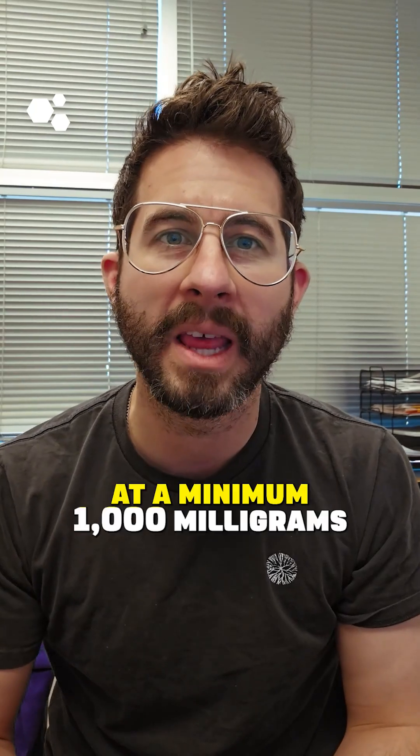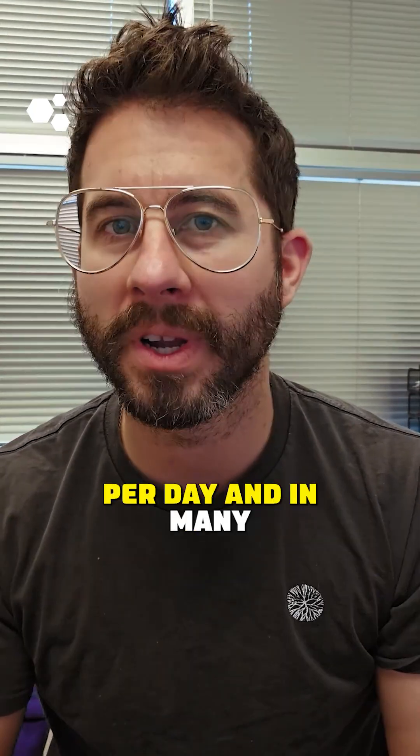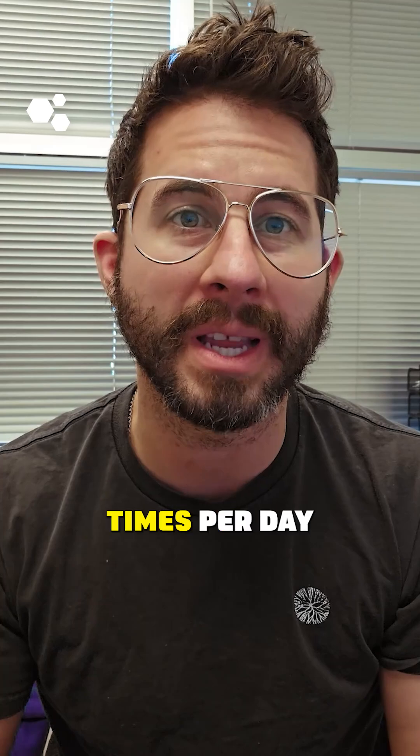In our practice, we start at a minimum of 1000 milligrams, or one gram, twice per day, and in many cases go up to three times per day.